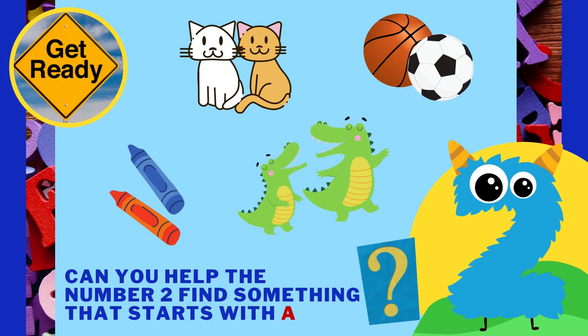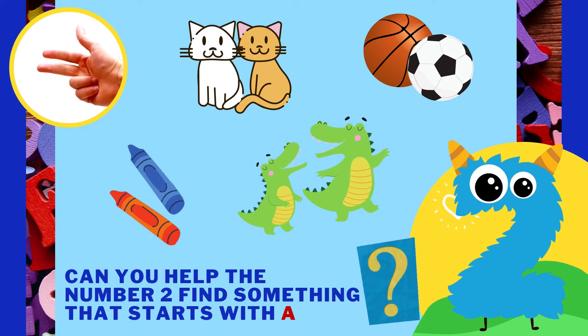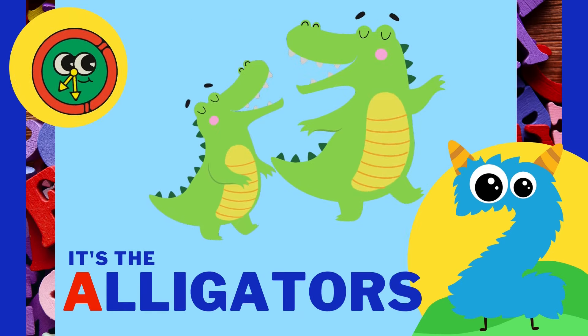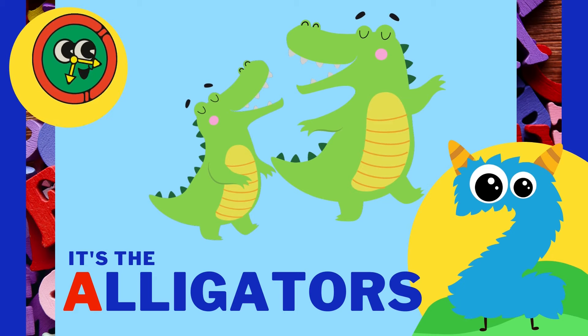Can you help the number 2 find something that starts with the letter A? It's the alligators! Alligators starts with the letter A!